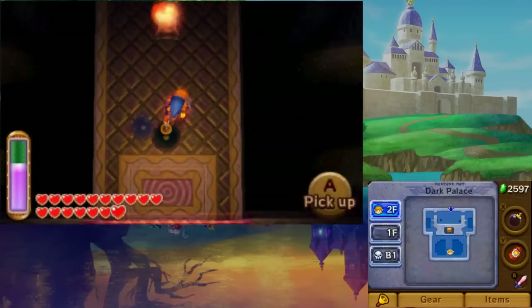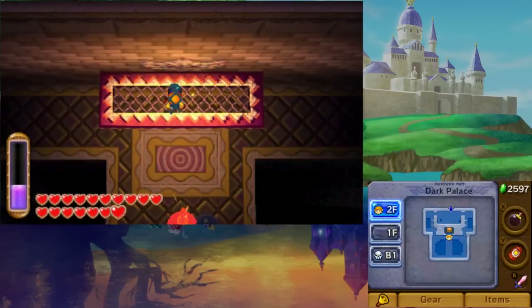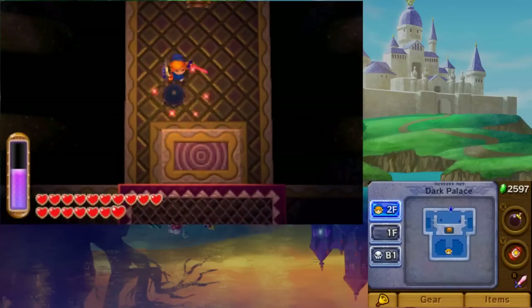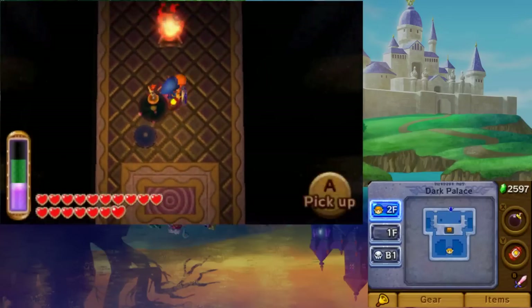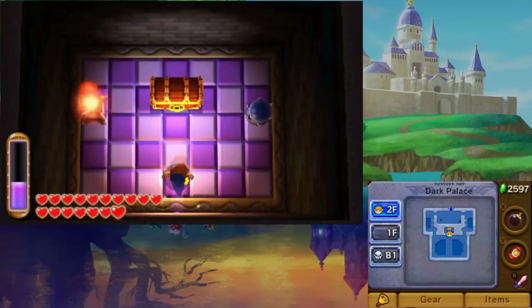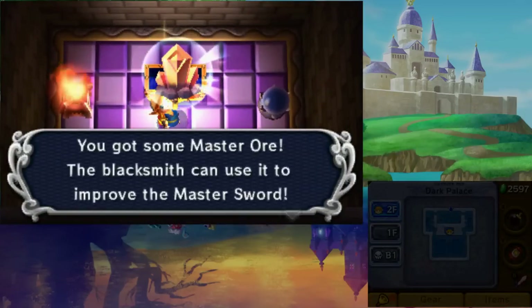You can obtain the third piece of Master Ore in the Dark Palace, but it can be really tricky. Once you reach the top floor, go to the bottommost room. You'll find two switches in the center which seemingly only raise and lower their respective platforms. However, the lower one also flips the northern wall. Set a bomb near it, rush to the top, hit the switch, and merge with the wall to reach the room with the chest containing the third Master Ore chunk.